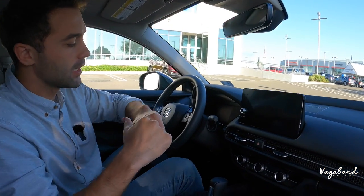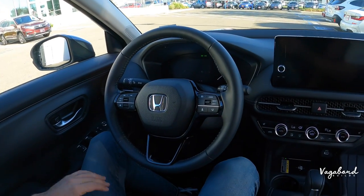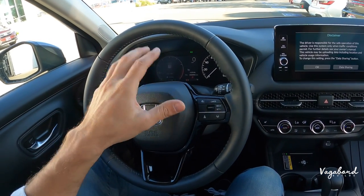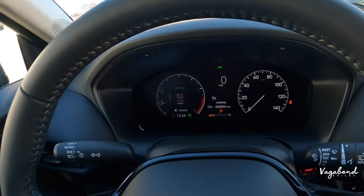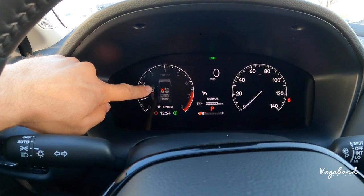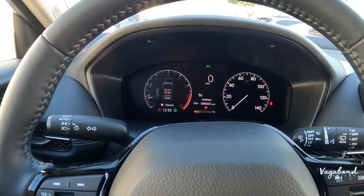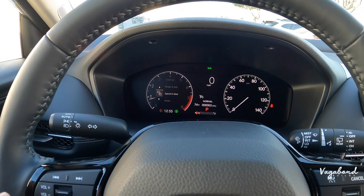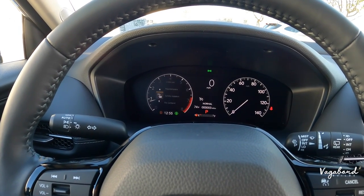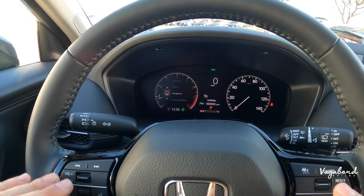Nine-inch infotainment screen. Starting the car — the digital cluster has a full digital left-hand side and a manual tachometer on the right-hand side. On the left side it senses the driver and notifies you if the seatbelt is not plugged in — a very cool option to have. You can go through the info card: brightness, safety support, maintenance, seatbelts — just by the controls on the steering wheel. The steering wheel is leather-wrapped with gray stitching, a three-spoke design with black gloss trim.